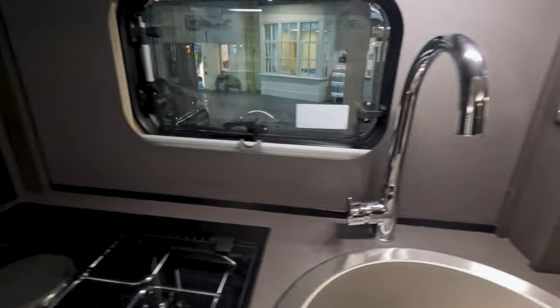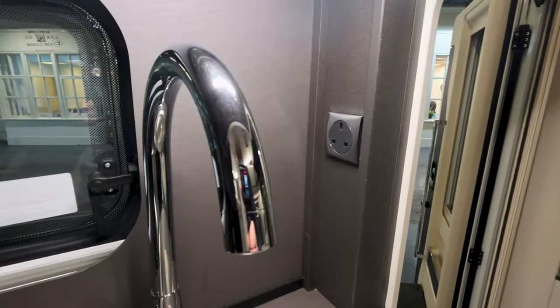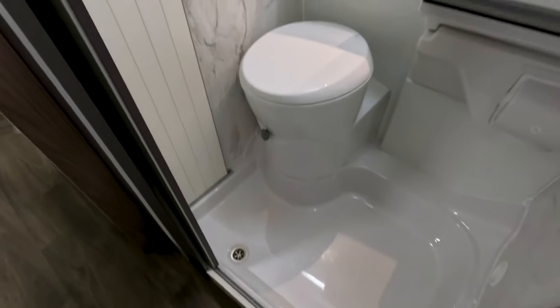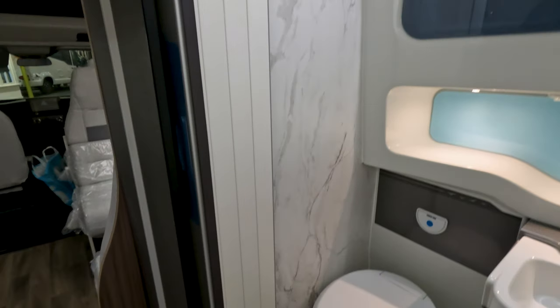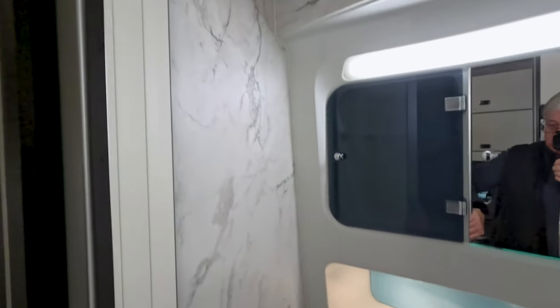Got a nice little tap. One main socket there. Let's go into the washroom. Again it's a bit of a wet room — sort of thing you see in a camper van. But obviously with six travel seats, you do have compromises in the washroom area.